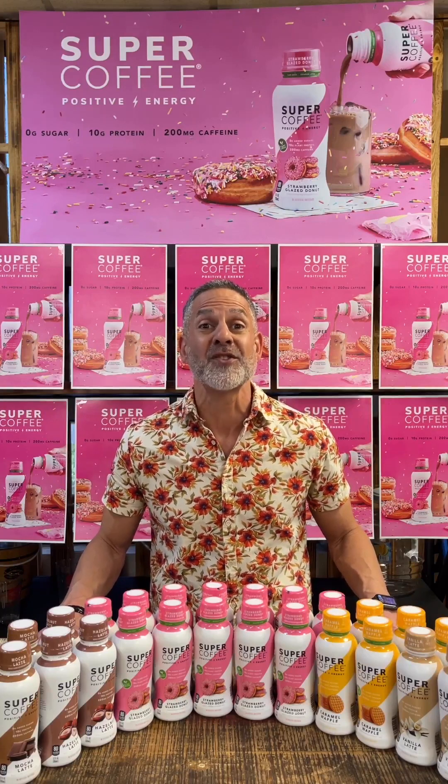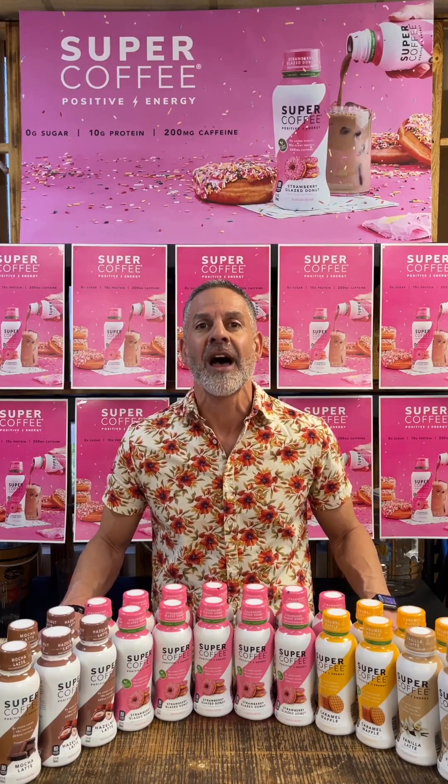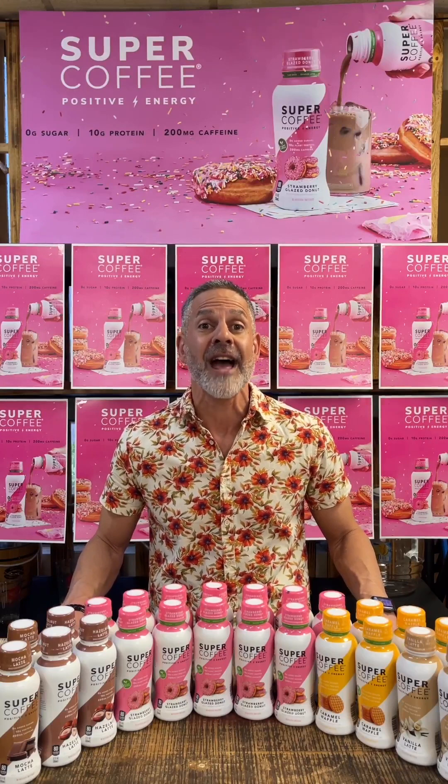Super Coffee's story began in the dorm room of Jim, Jake, and Jordan, three collegiate athlete brothers who were unimpressed by the ingredient list on the back of some energy and coffee drinks at their local store, so they decided to craft up something better — and that's exactly what they did.